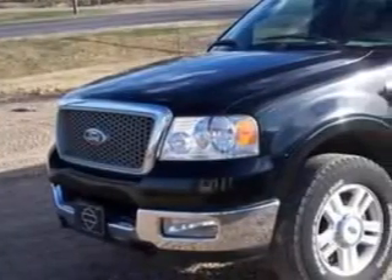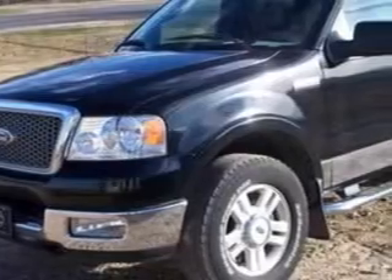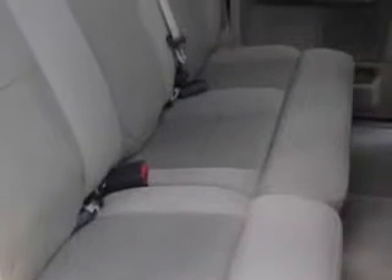Buyer's Zone Incorporated knows you want more in a car. You expect the best from your vehicle. You will love this black clear coat 2004 Ford F-150 SuperCab XL four-wheel drive, style side 6.5-foot short bed, equipped with an 8-cylinder engine and an automatic transmission.